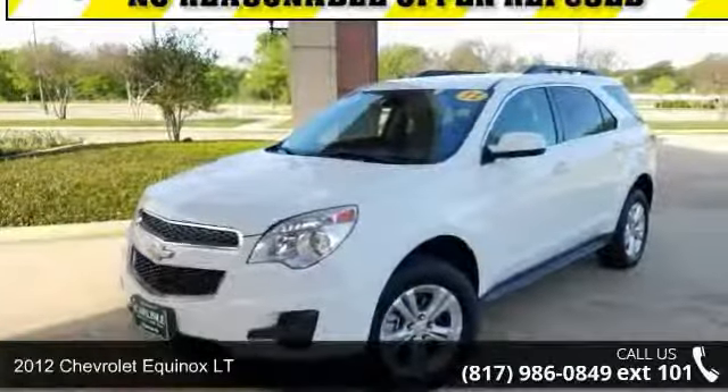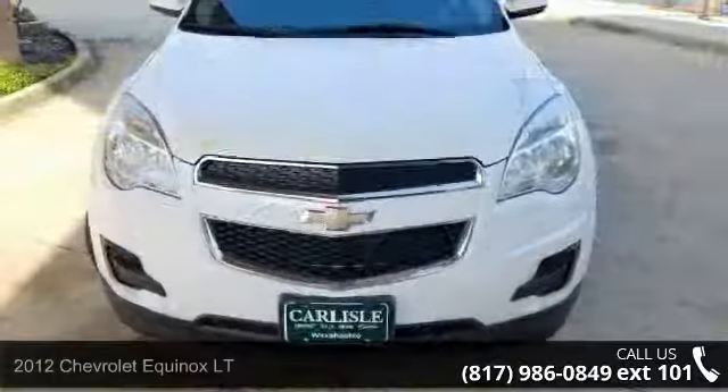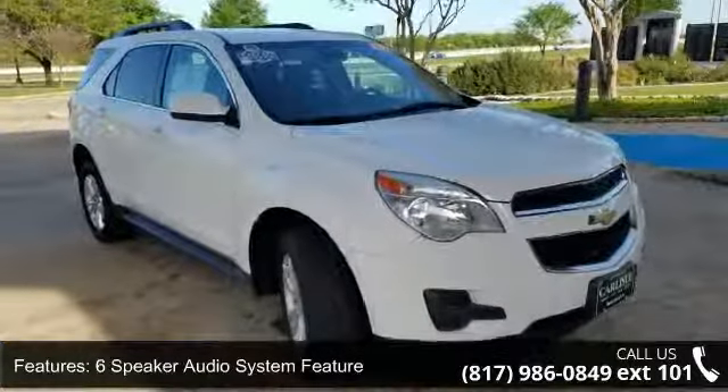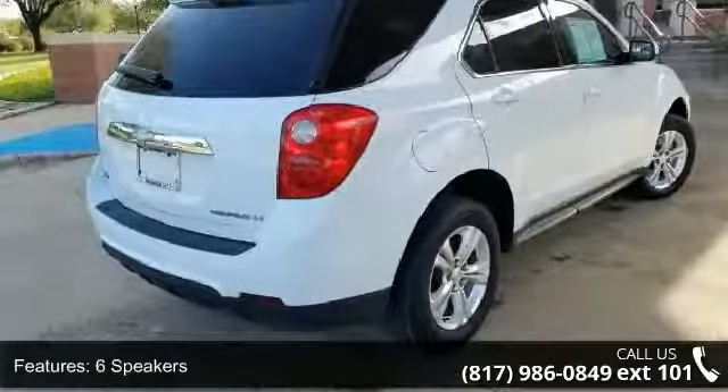Check out this 2012 Chevrolet Equinox LT if you are looking for an automobile with great features, look no further. This vehicle's top features include a 6-speaker audio system, MP3 decoder, radio data system, and SiriusXM satellite radio.